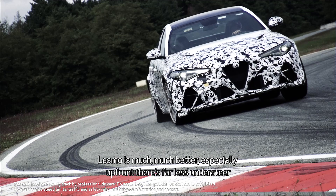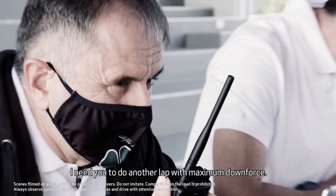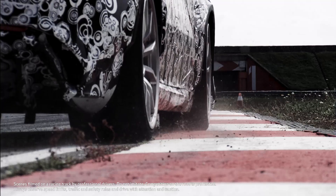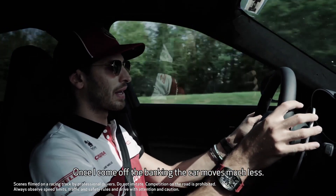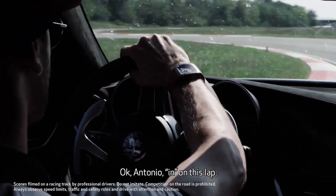It feels much better, especially at the front — much less understeer. I need to do a lap at maximum downforce. Once I get off the kerbs, the car moves much less.